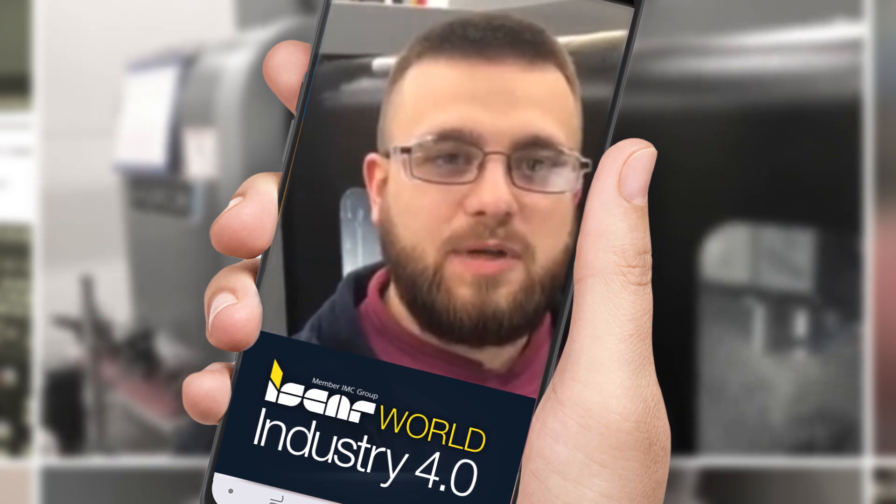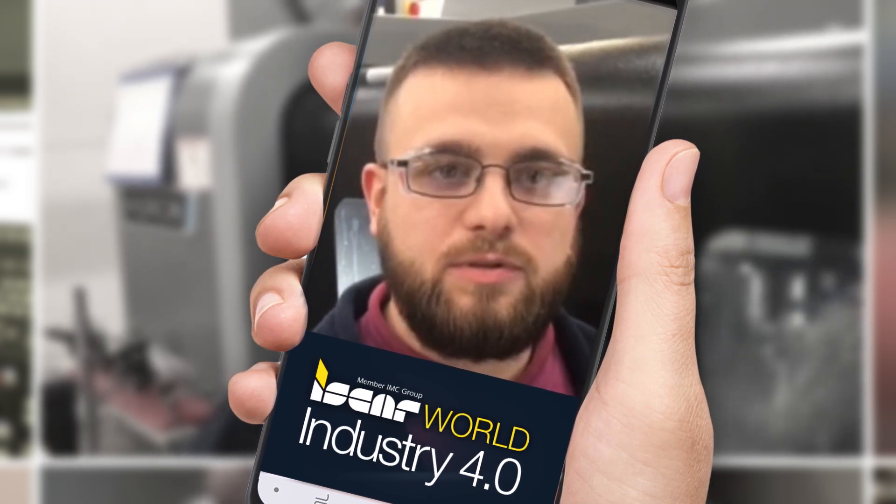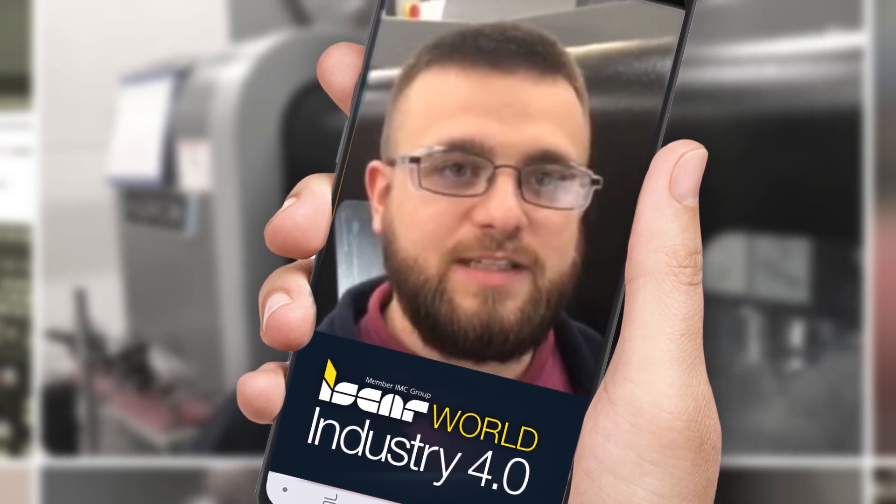Hello, my name's James Woodgate. I work for Hoken Meats in Hartford. I like using the Iskar World app for my tool selections. Also, I like using the tool advisor for my tool speeds and feeds. Thank you.